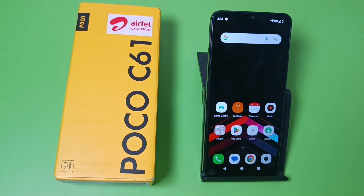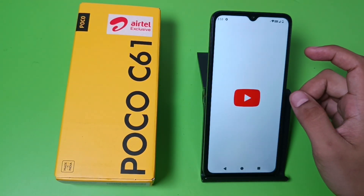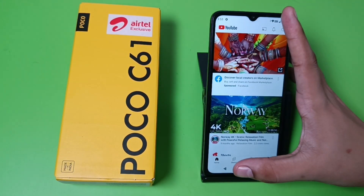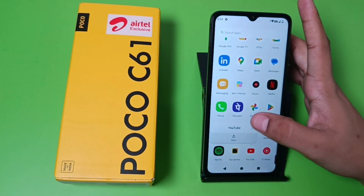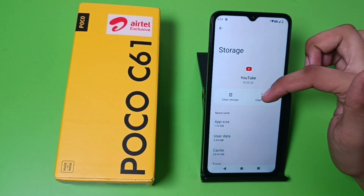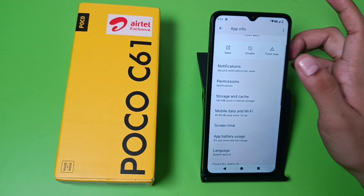So let's start. First, you have to simply open your YouTube. If the video is not playing, then you have to long press your YouTube and click on the i-button. Here you have to clear the cache like this, then clear storage.